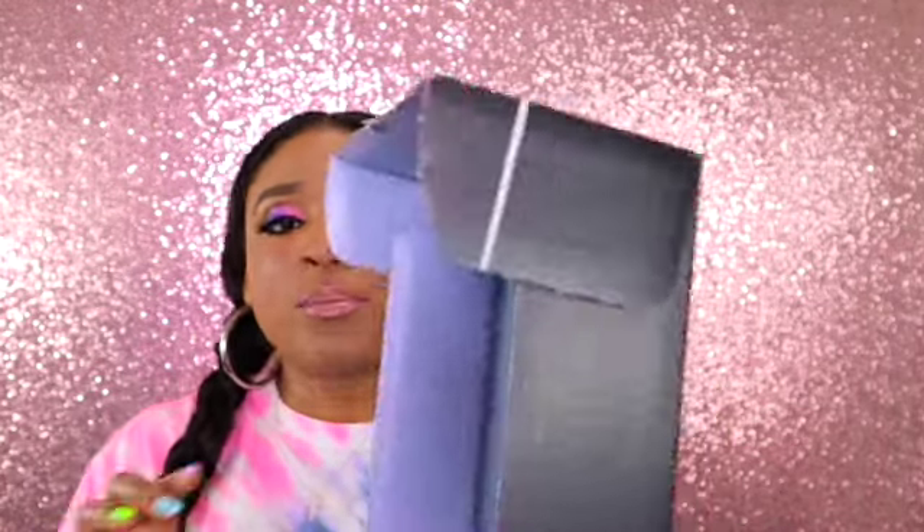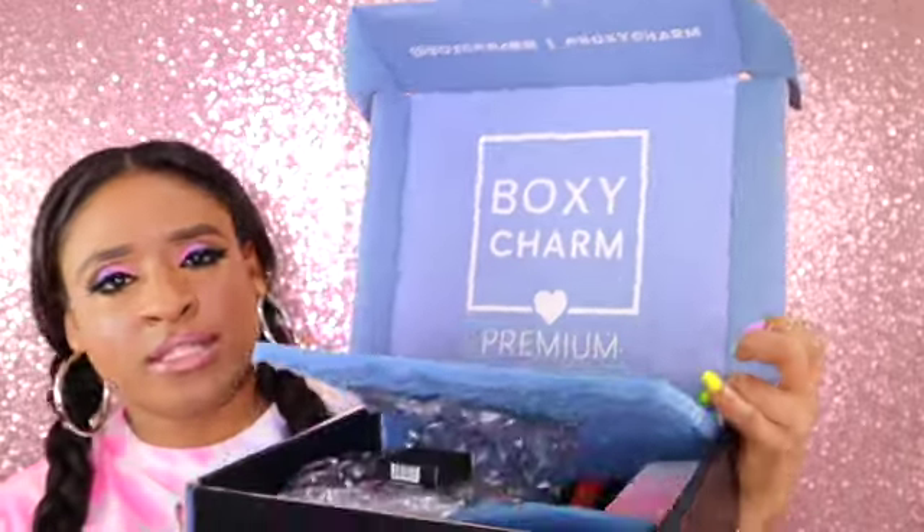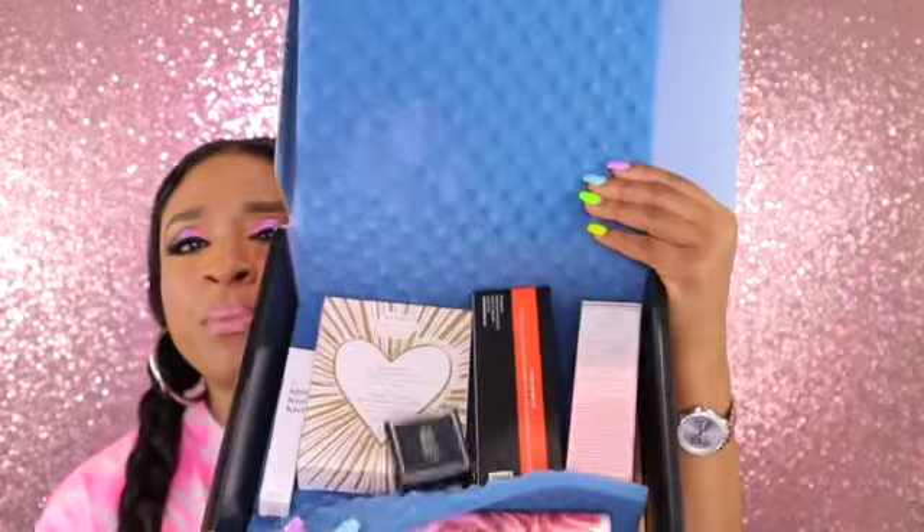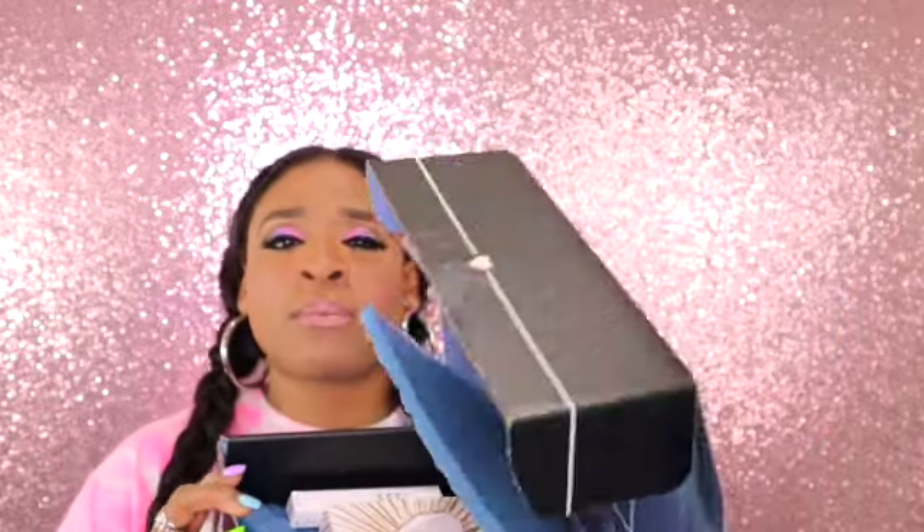Now let's see if this premium box is going to blow it out of the water. This is the premium box, which is $35. The premium box is always blue on the inside. It looks like we got the same type of card as the base box. This is your sneak peek. We're going to go a little bit more into it now and see what I got.